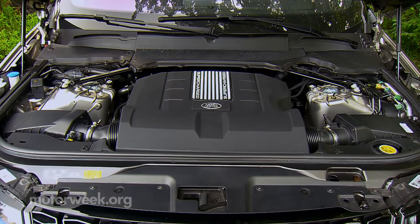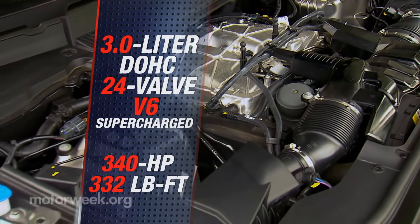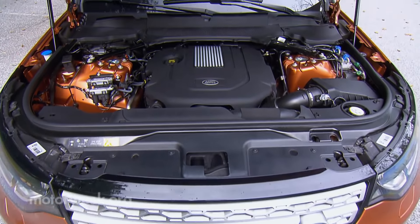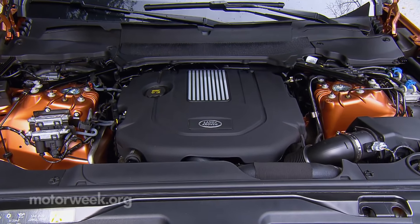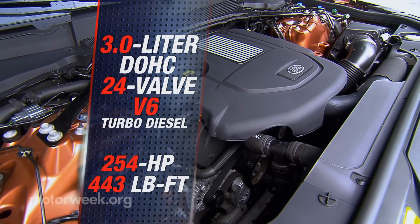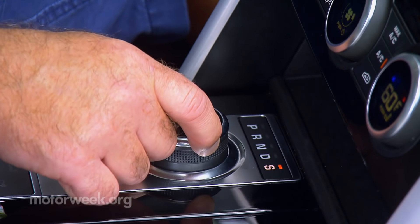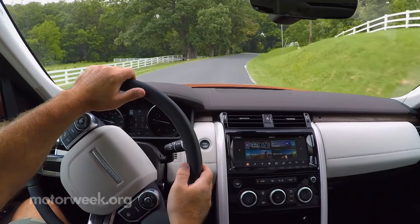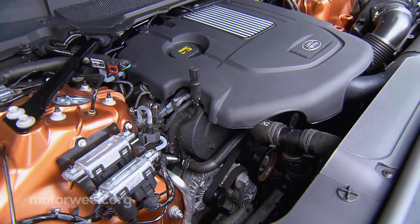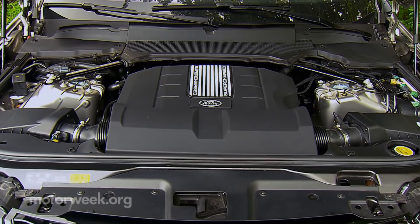So it also shares its base engine: the 3-liter supercharged V6 with 340 horsepower and 332 pound-feet of torque. No V8 upgrade, but there is a six-cylinder turbo-diesel option that outputs 254 horsepower and 443 pound-feet of torque. The familiar ZF eight-speed automatic comes with either engine. We spent plenty of time with both gas and diesel Discoverys, and there's no real wrong choice — it just comes down to whether you prefer diesel torque and range, or supercharged smoothness and simplicity.